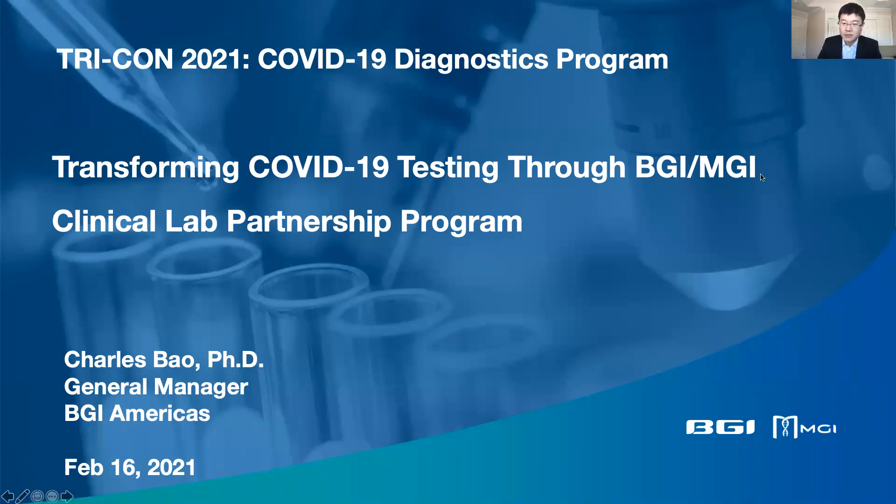Hello, everyone. My name is Charles Bell, and I manage BGI's business in the Americas market. The title of my talk today is Transforming COVID-19 Testing Through BGI-MGI Clinical Lab Partnership Program.